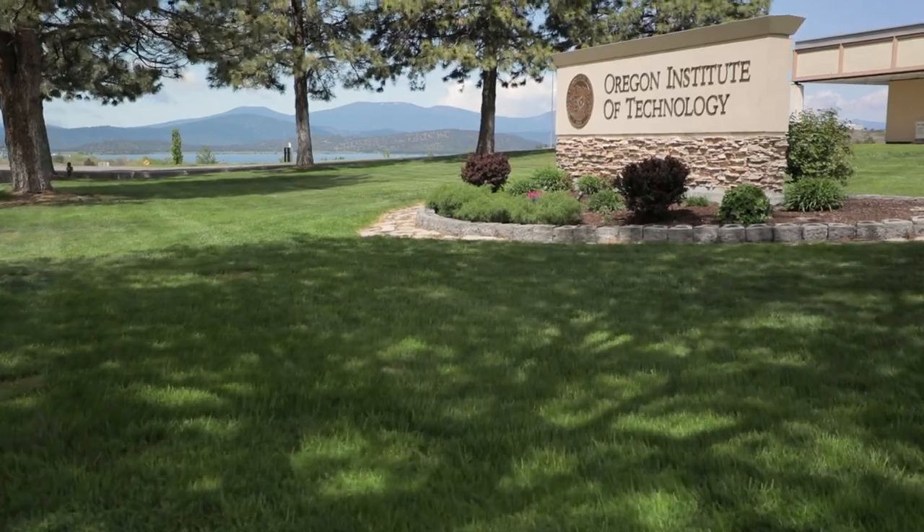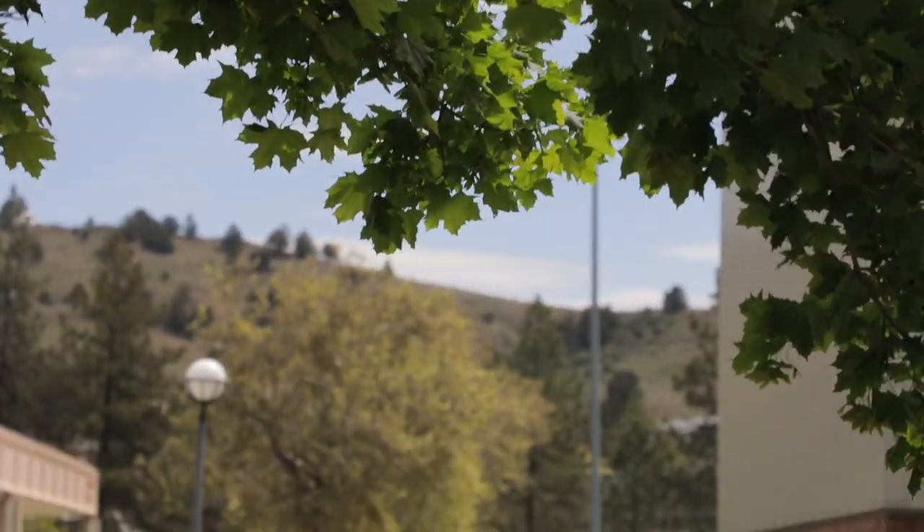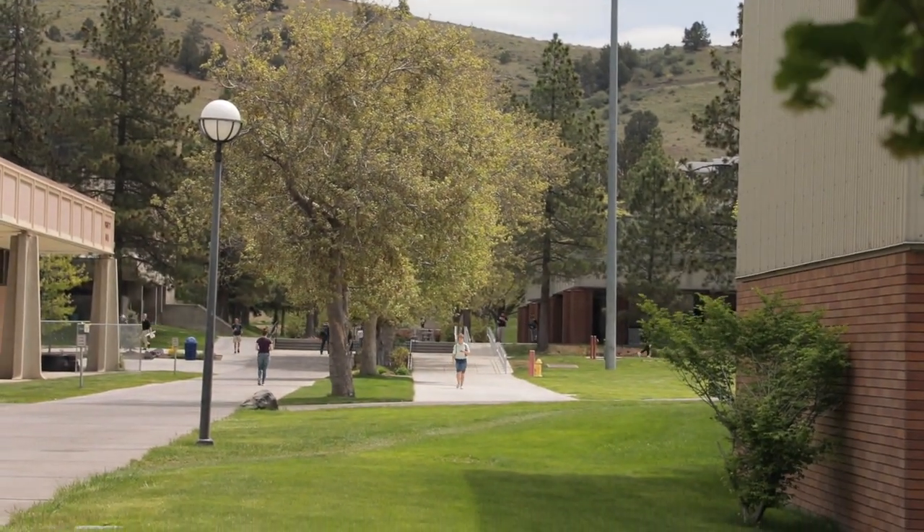Health is more than just diagnosing and treating illness. It's about the places that we live, learn, work, and play. And here at Oregon Tech, it's the perfect place to learn about social determinants of health. Population health management is the science, art, and practice of improving health care and the health of communities.